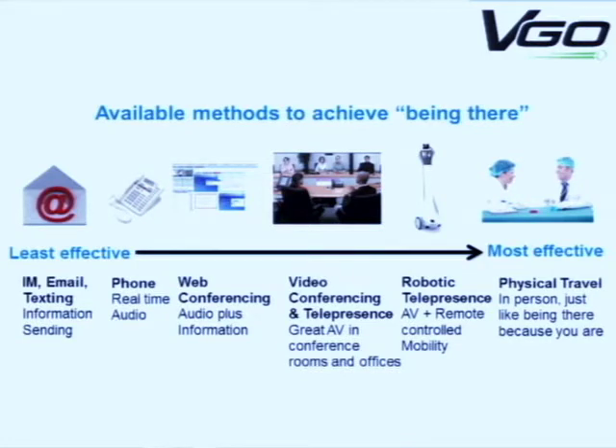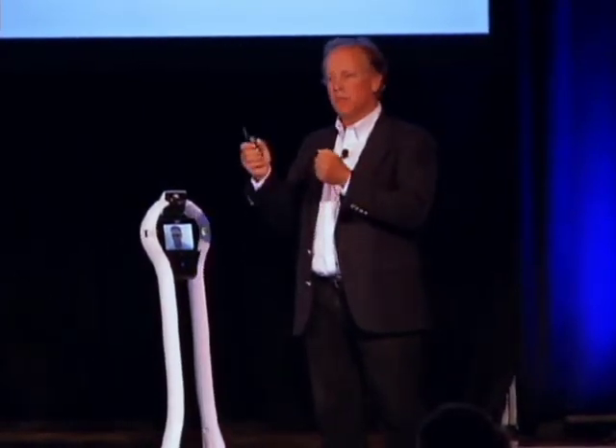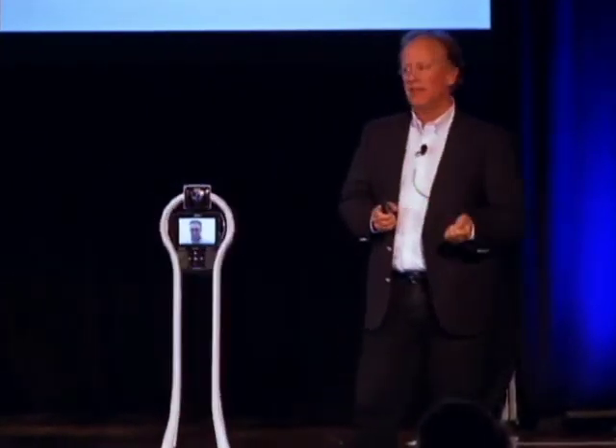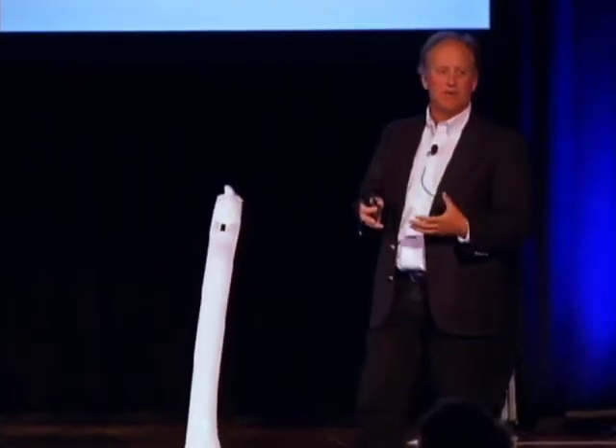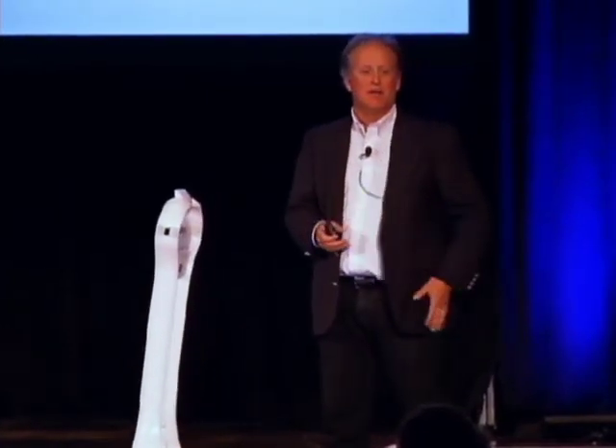A lot of people ask: why not just use Skype with a laptop to get that mobility? There are a lot of issues with that. The big two problems are: one, you need someone to tend to that far-end Skype device. So instead of needing just the remote person, you really need two people because someone has to be controlling the PC and pointing the camera in the right direction. The other issue is that when you have Skype on a shared PC with multiple people wanting to use it, it inevitably always gets messed up.